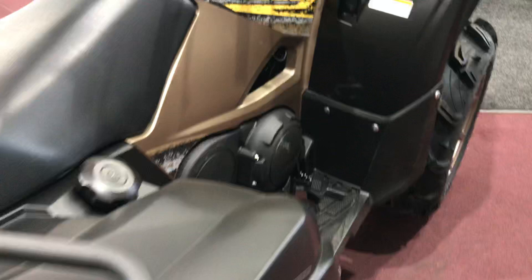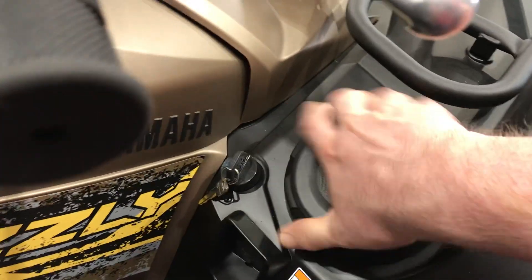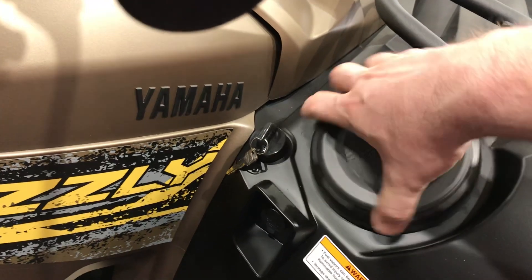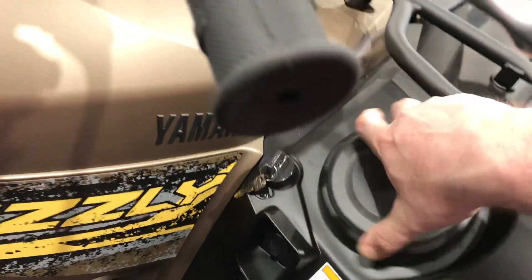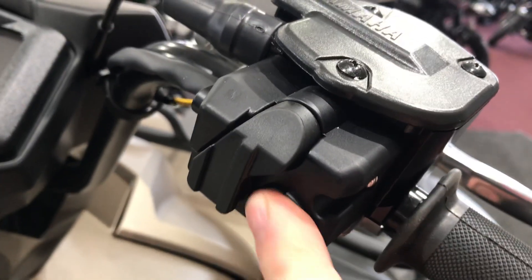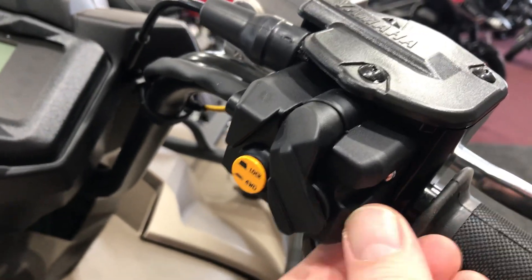Of course it's independent rear suspension and power steering. You get easy switchable between two-wheel drive, four-wheel drive, and diff lock with push button, done up on the handlebar. So just like that we would be in four-wheel drive, and now we'd have diff lock going.